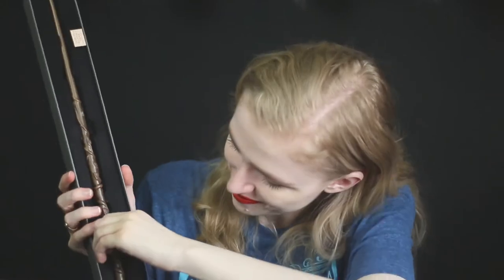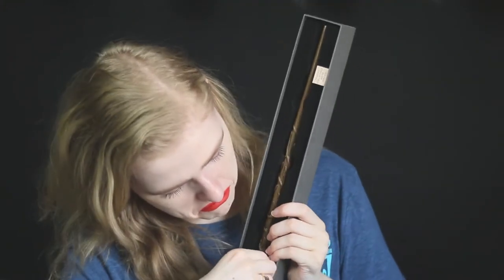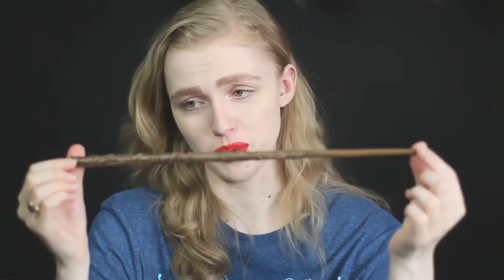The first thing that I picked up was Hermione Granger's wand. I've been debating which one to get next because I've already got the Elder Wand and I love Hermione. I love her wand - it's beautiful, it's got all these vines wrapped around it and I love that about it. So I'm very excited to have Hermione's wand.